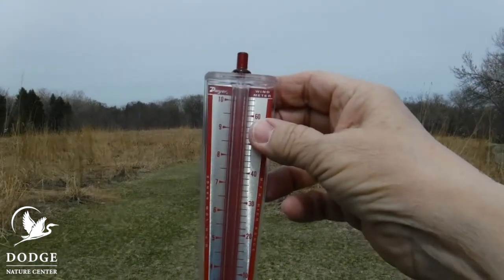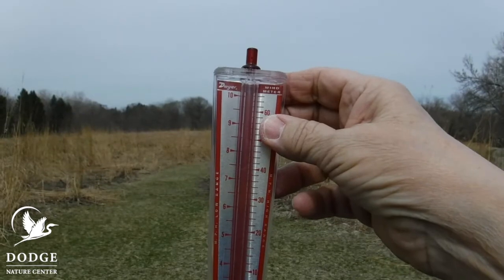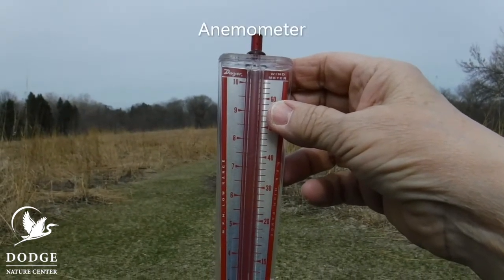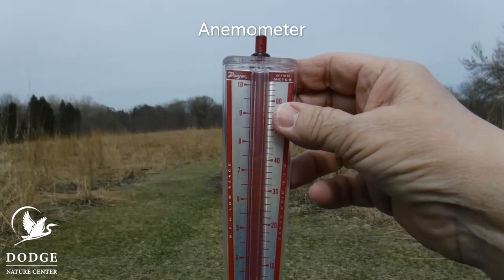So how can we measure how fast the wind is blowing? This is a special tool for that. It's called an anemometer. Can you say that with me? Anemometer.